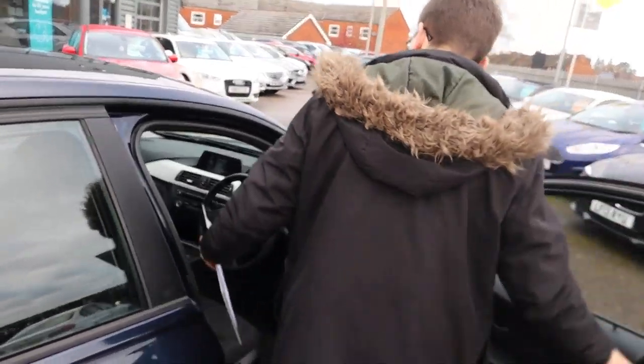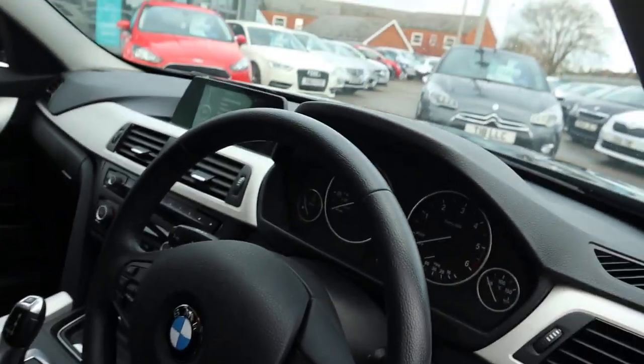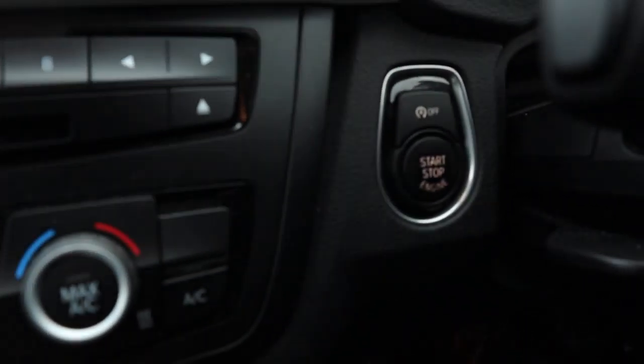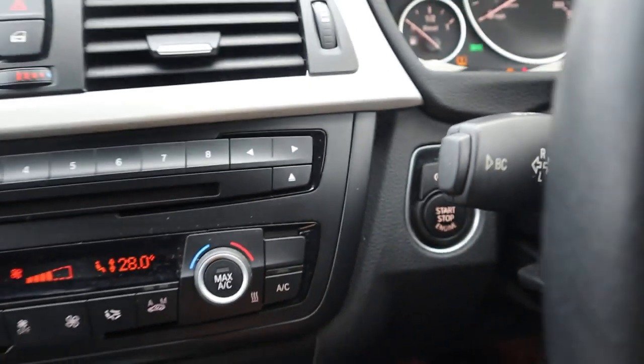This car produces a lovely 181 brake horsepower. Another lovely feature is that it is keyless start — so you just need the key with you. It's in my pocket at the moment; you just hold the start button and away you go.